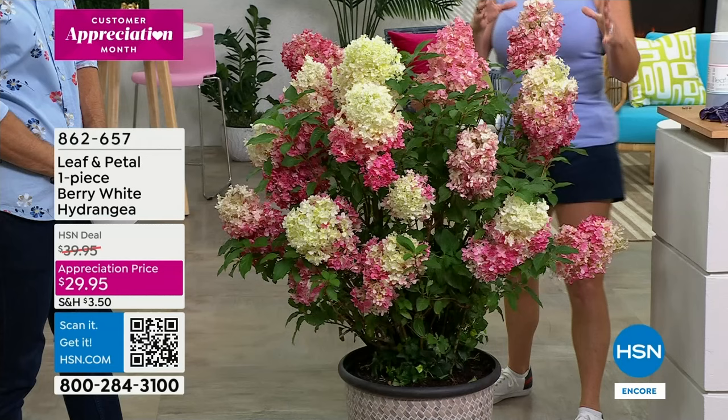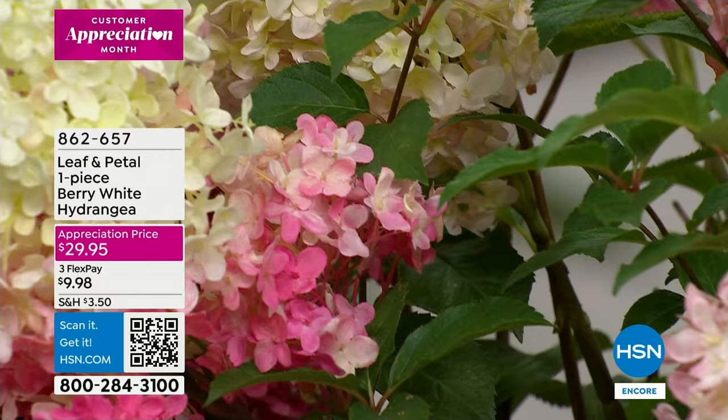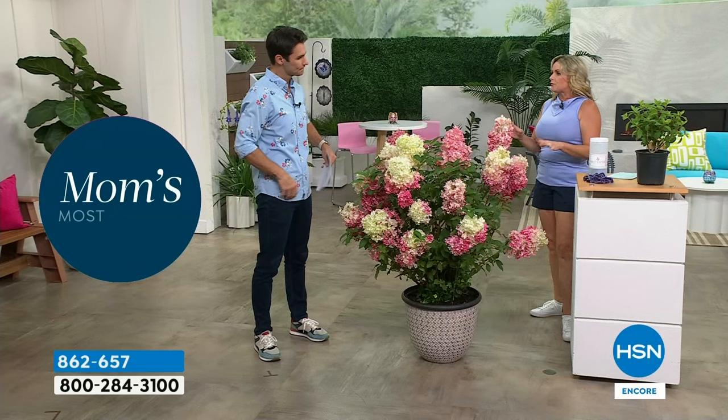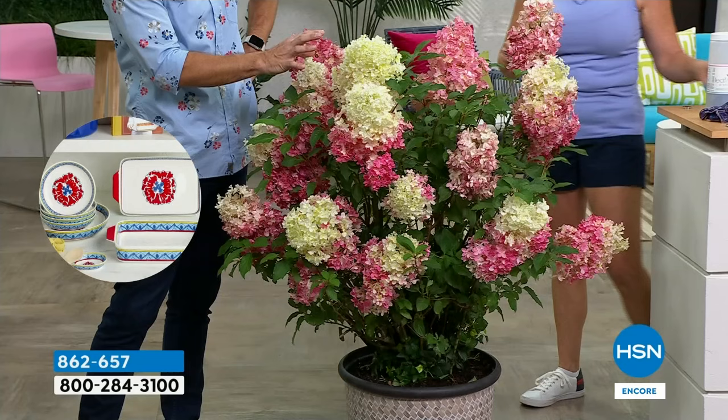There's the mop head variety and then there's the conical. The great thing about the conical is that it is much less picky about the soil. If you've had problems growing hydrangeas in the past, this is gonna be great for you — it can handle sandy soil, clay soil, rocky soil; it's not finicky at all. And the payoff is just phenomenal.